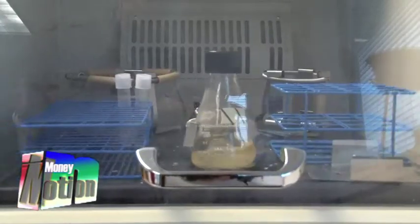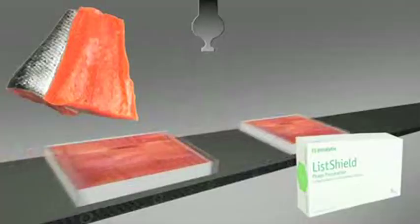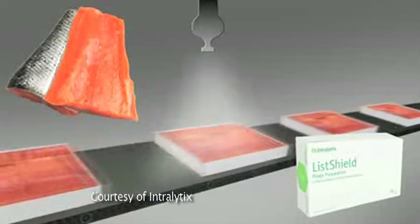Intralytics developed ListShield, the first ever U.S. Food and Drug Administration-approved bacteriophage cocktail that can be applied directly to food. ListShield is designed to kill Listeria, a bacterium typically found in seafood.